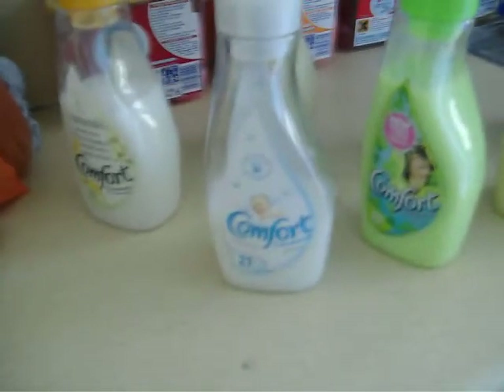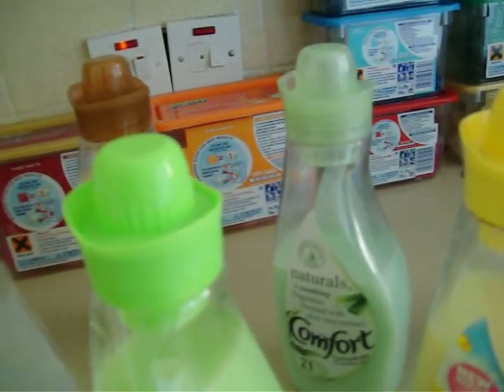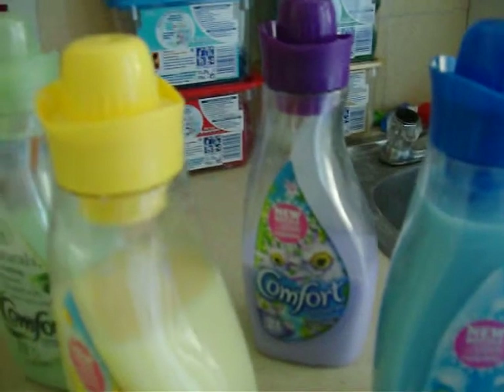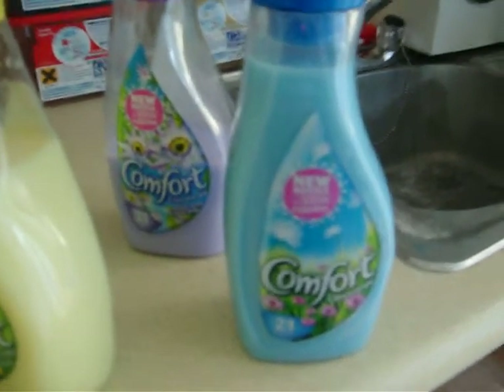Comfort Pure, Comfort Tempting Nature, Comfort Naturals Soothing Fragrance with Aloe Vera Extract, Comfort Sunshine, Comfort Concentrate Passion Flower and Ylang Ylang, and Comfort Concentrate Easy Iron.